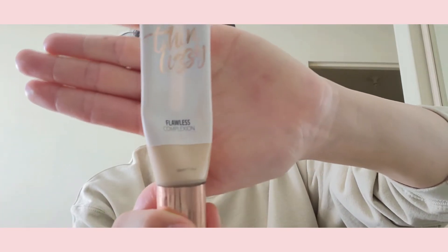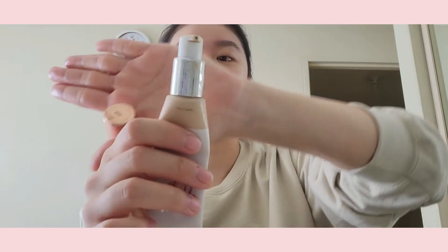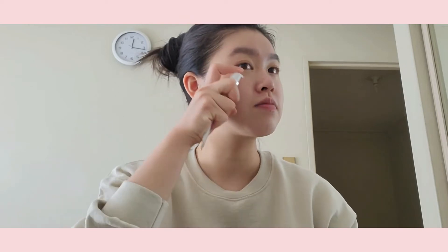Now that's done, I'm gonna do my foundation. I use the Thin Lizzy Flawless Complexion Foundation and it comes in a little tube with a pump which I really like. I've tried a lot of foundations — all the Rimmel ones, the Revlon ColorStay, heaps of different ones — and this is the one I find works best. It goes on really well, it's really smooth, doesn't look cakey, and it's a perfect match to my skin color.